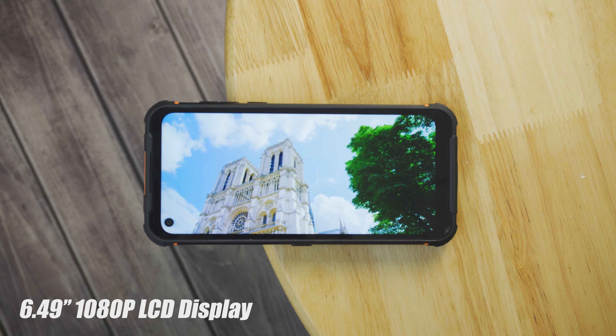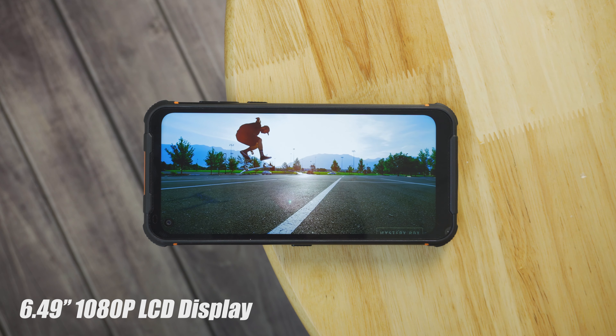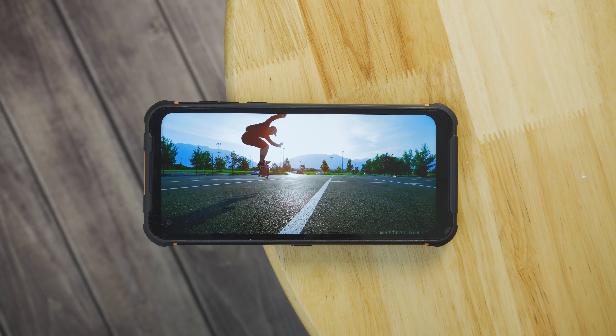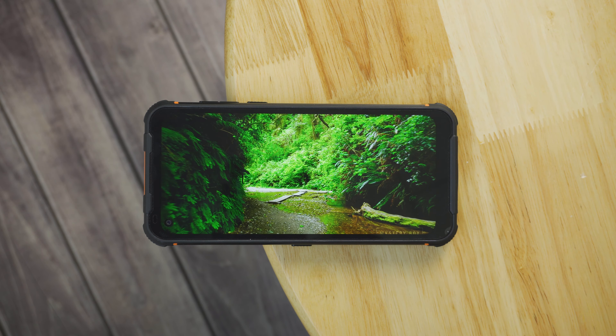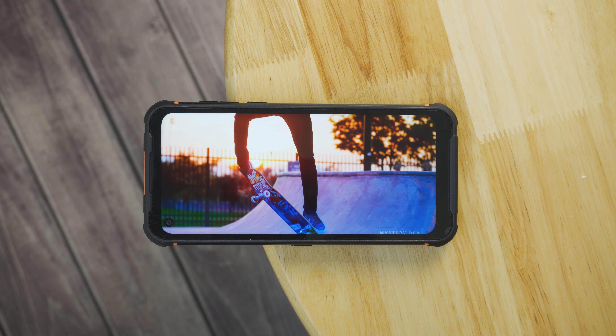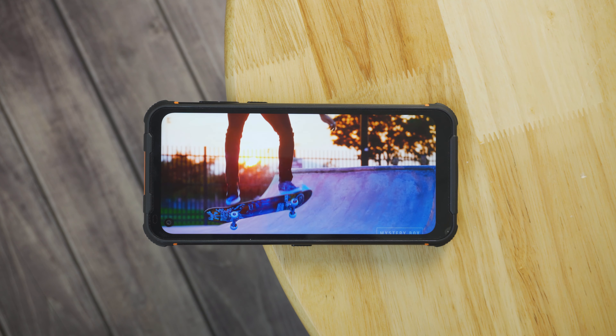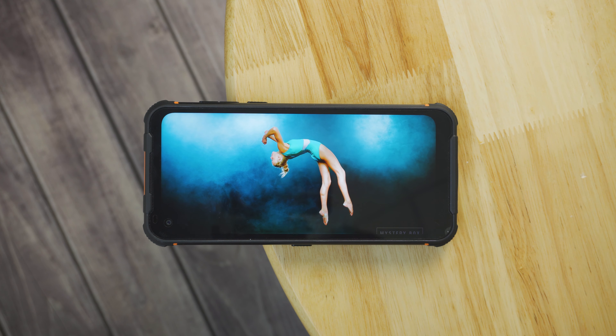Unlike some rugged phones that lower the priority of displays, the P10 features a 6.49 inch 1080p display covered by scratch-resistant Corning Gorilla Glass. The LCD panel has a pretty good presentation with sharp and clear detail, already better than most rugged competitors. As for audio, we were shocked by the loudness of the speaker, which makes sense as it's very useful for field work or outdoor adventures.